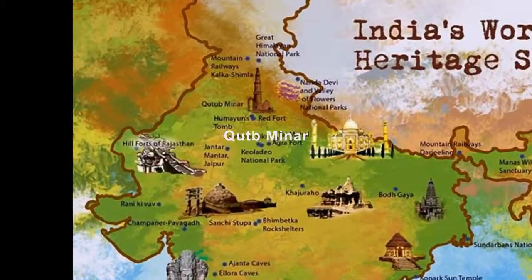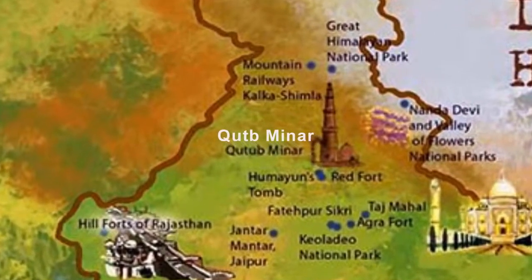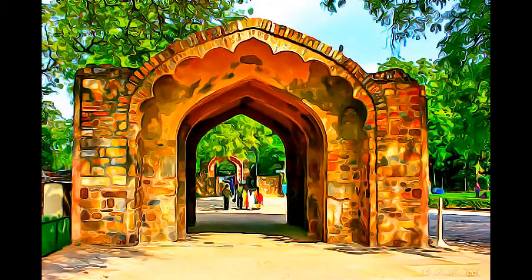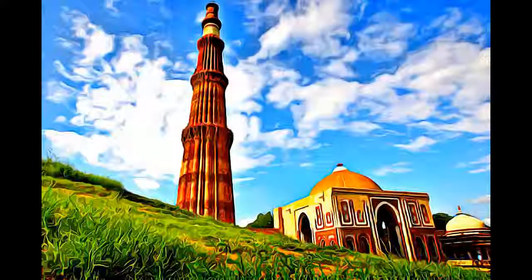Built in the early 13th century a few kilometers south of Delhi, the red sandstone tower of Qutb Minar is 72.5 meters high, tapering from 2.75 meters in diameter at its peak to 14.32 meters at its base, and alternating angular and rounded flutings.